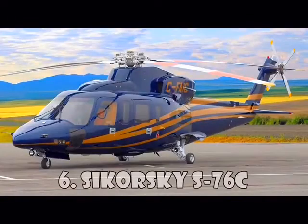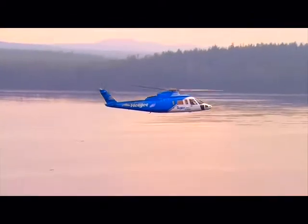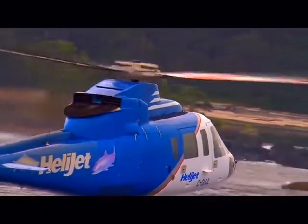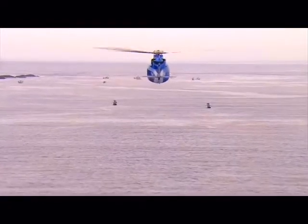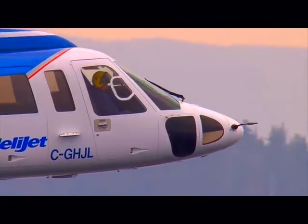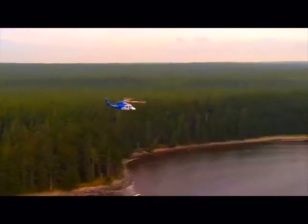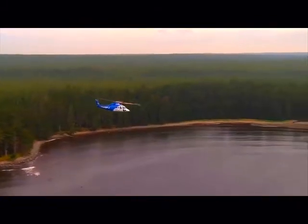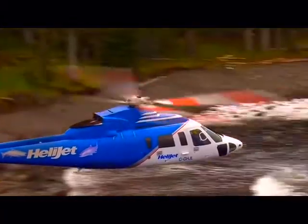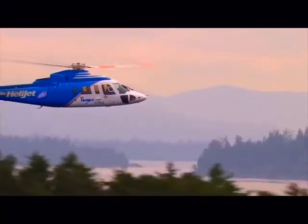Sikorsky S-76C is a medium-sized commercial helicopter manufactured by Sikorsky Aircraft Corporation. The production of the S-76C began in 1977, and the helicopter received such outstanding functions as the twin turboshaft engines, four-bladed main rotors, and retractable landing gear. The S-76C is used by many famous people, including the Royal Family of England and the President of the United States, Donald Trump. This helicopter costs $13 million.